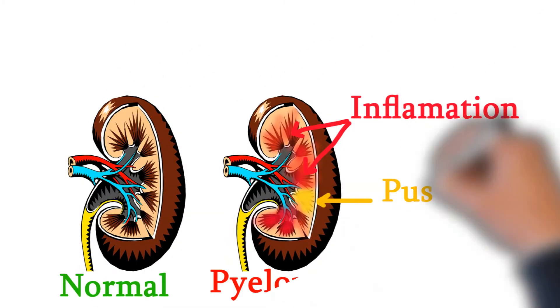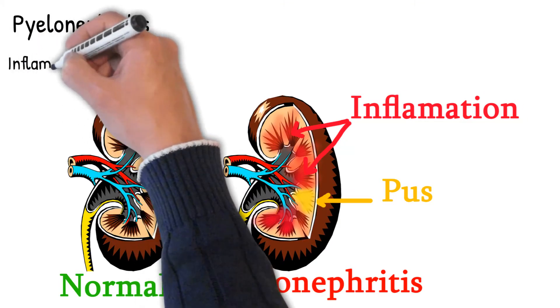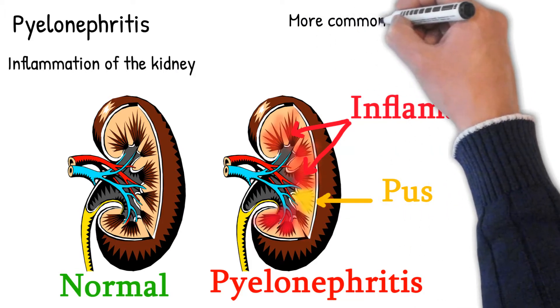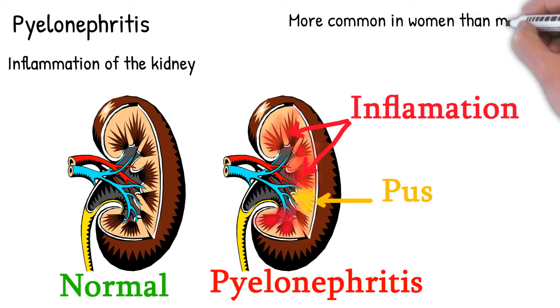Pyelonephritis is inflammation of the kidney, typically due to a bacterial infection. It is more common in women than men, because women have short urethras, putting them at increased risk of an infection spreading from the urethra, up to the bladder, and ultimately to the kidneys, resulting in pyelonephritis.